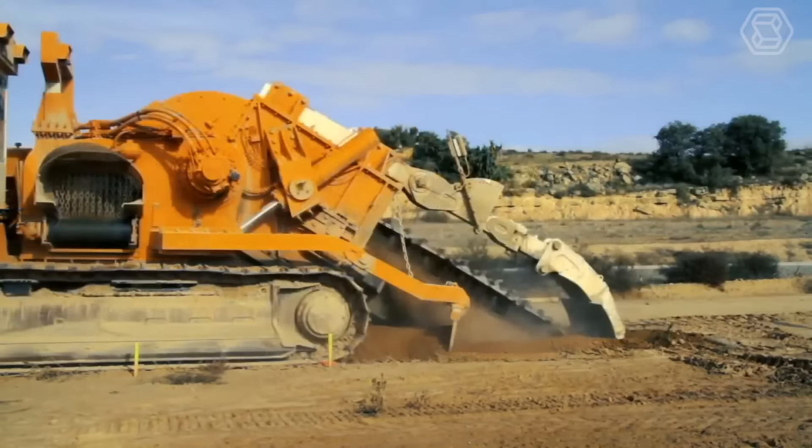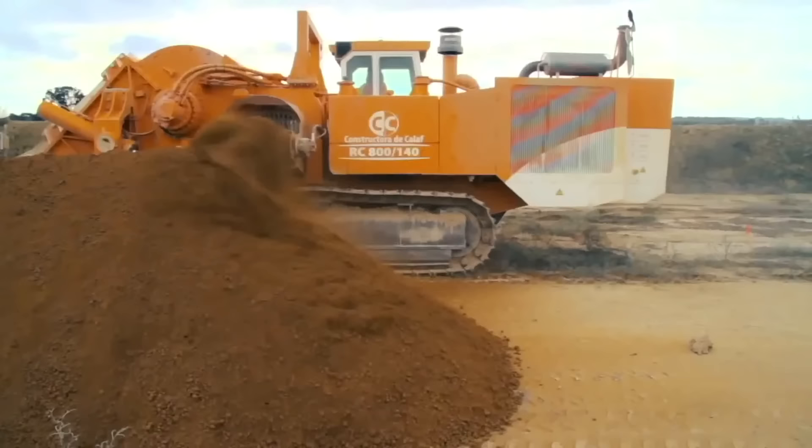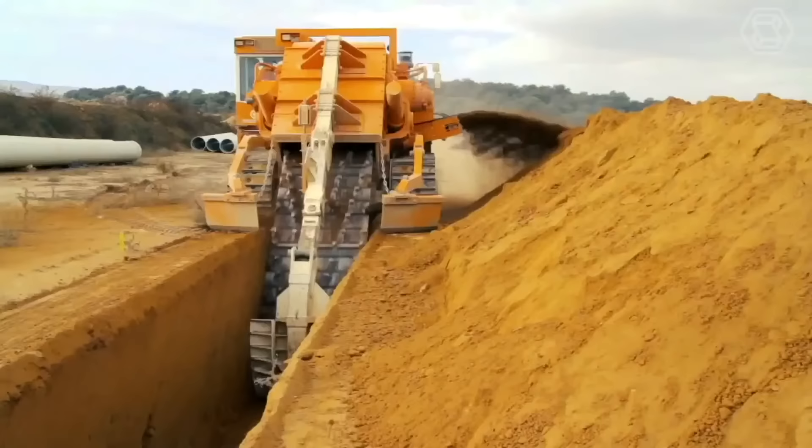This monster machine can dig trenches in seconds. Made by a company called Nex Trencher, it can dig holes up to 5.5 meters deep and 1.5 meters wide. The trenching machine is used to lay down water pipes and fiber optic cable.